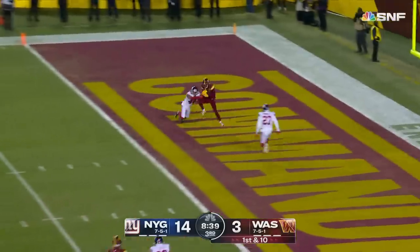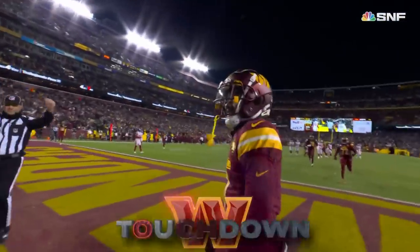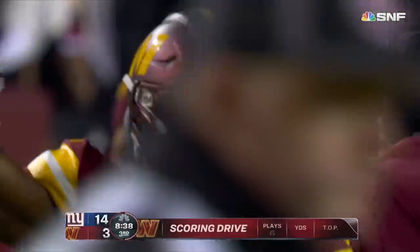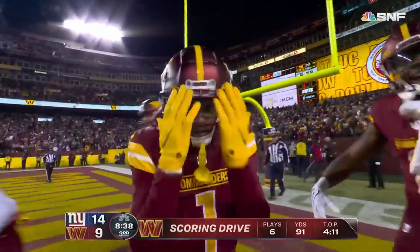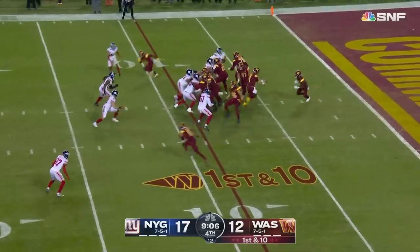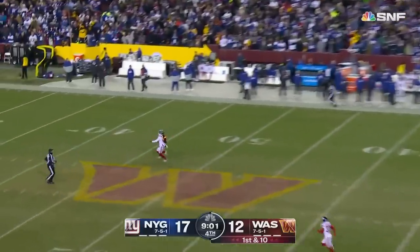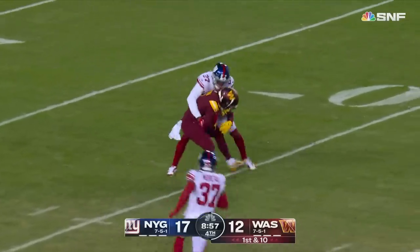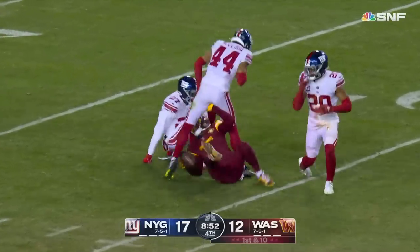Heineke looking for the end zone — touchdown, Dotson. Washington has already had a 91-yard touchdown drive tonight — they start from their own nine again. Heineke looking deep, going downfield — and caught, pulled in by Dotson, pulled down at the 30-yard line. What a throw, what a play in the open field by Dotson.